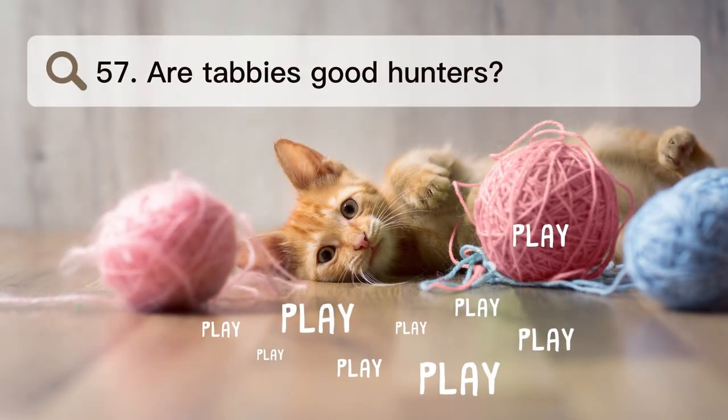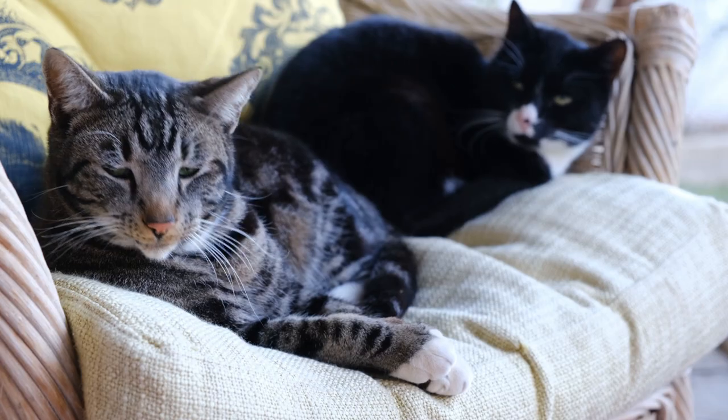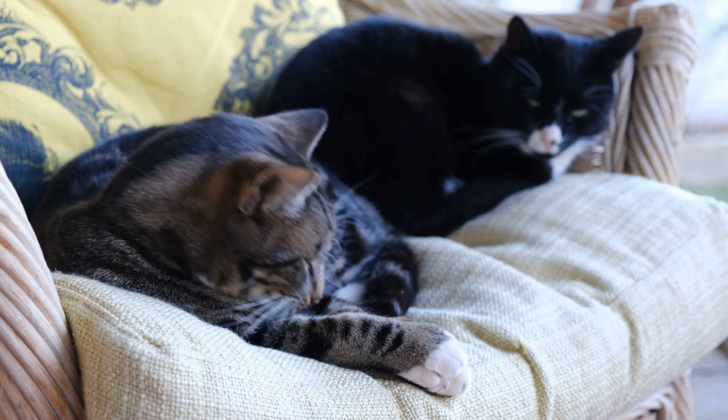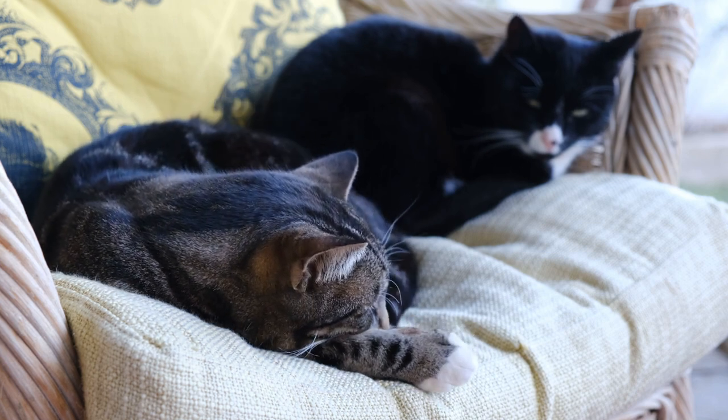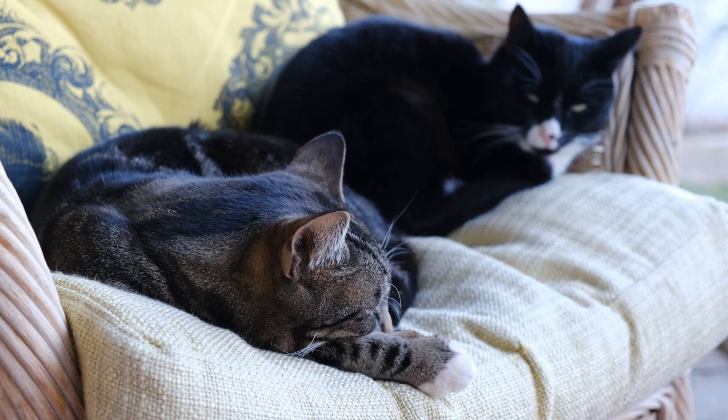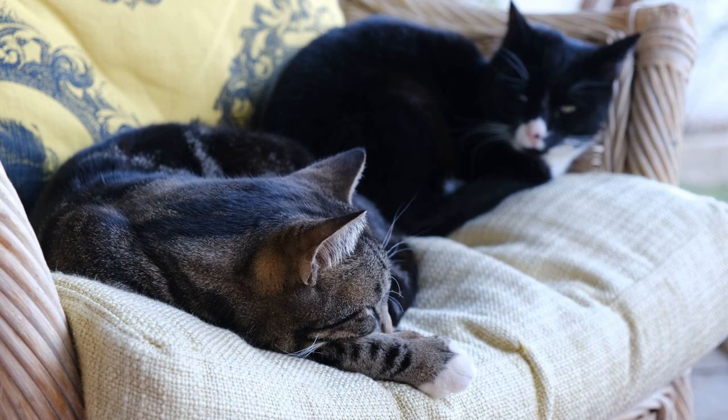Number 57. Are tabbies good hunters? Like most cats, tabby cats have a natural desire to hunt. They are good hunters because they are quick, agile, and quiet. But each cat can be different in whether or not it shows these hunting habits.